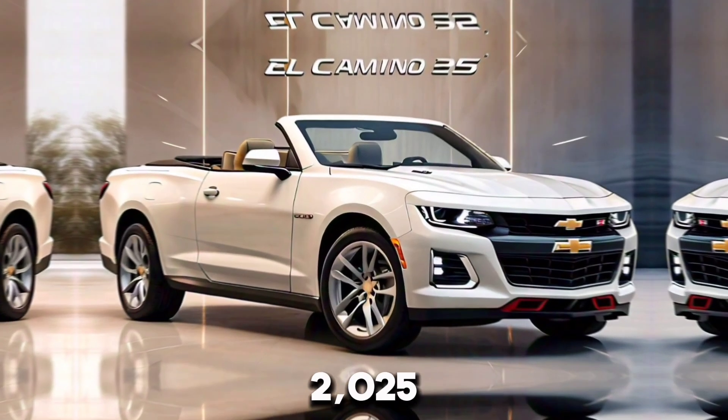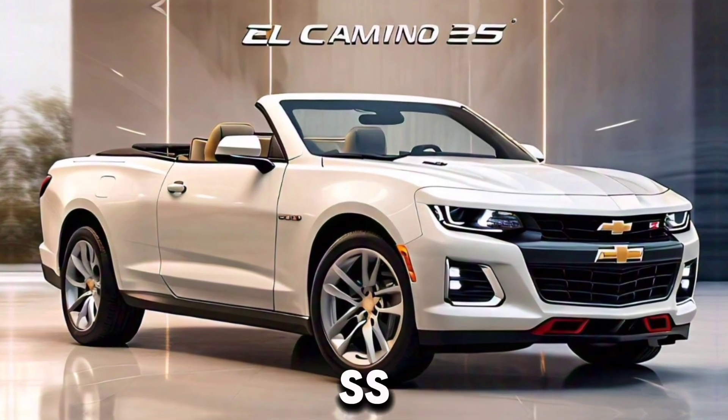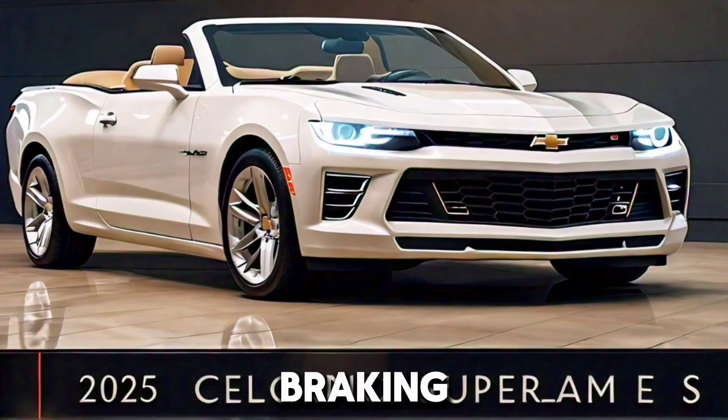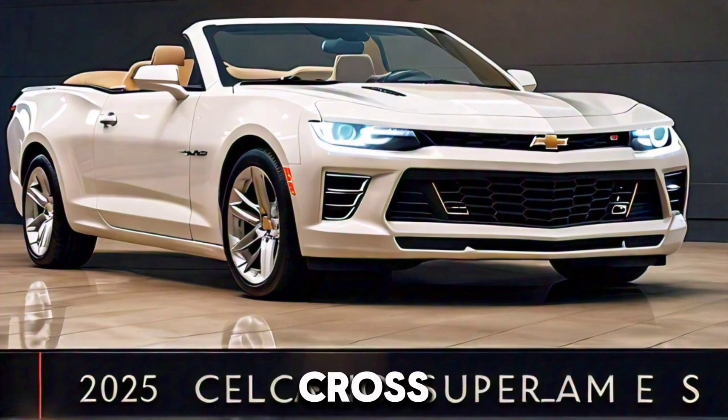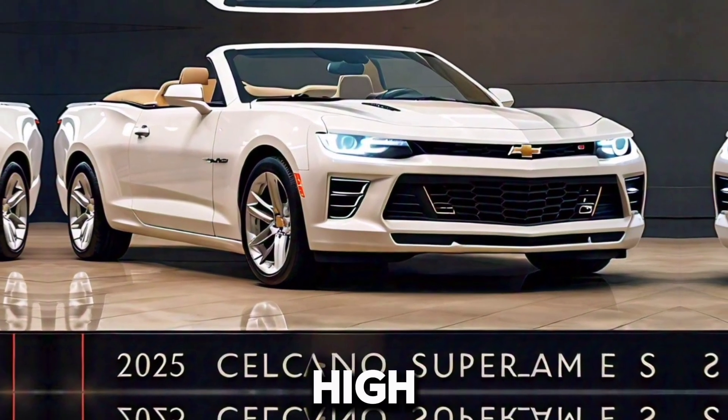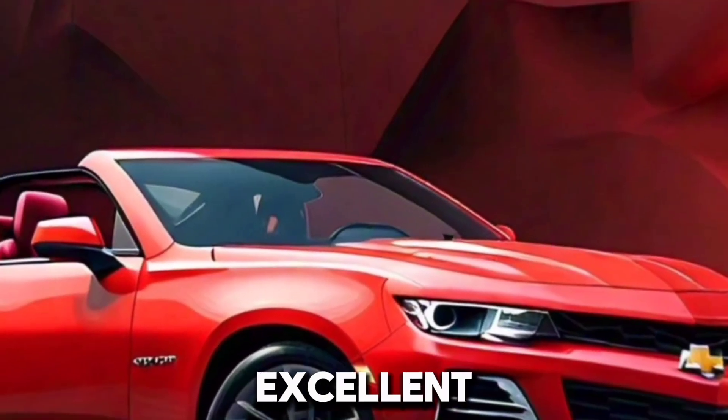Safety is a priority in the 2025 El Camino Supreme SS. Standard safety features include automatic emergency braking, blind spot monitoring, rear cross traffic alert, and pedestrian detection. The vehicle structure is built with high-strength steel, providing excellent crash protection.